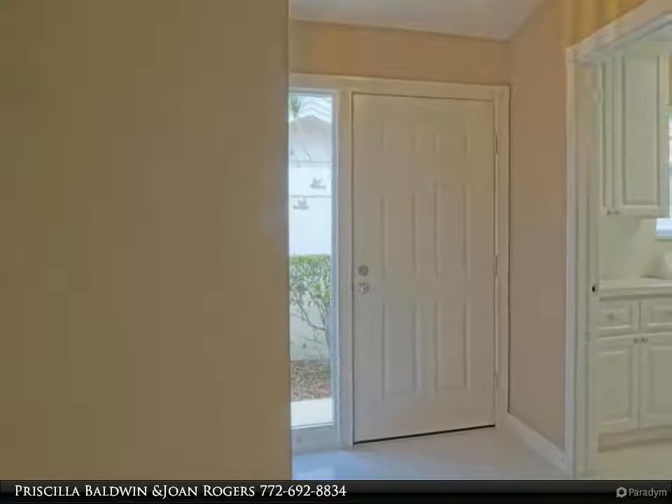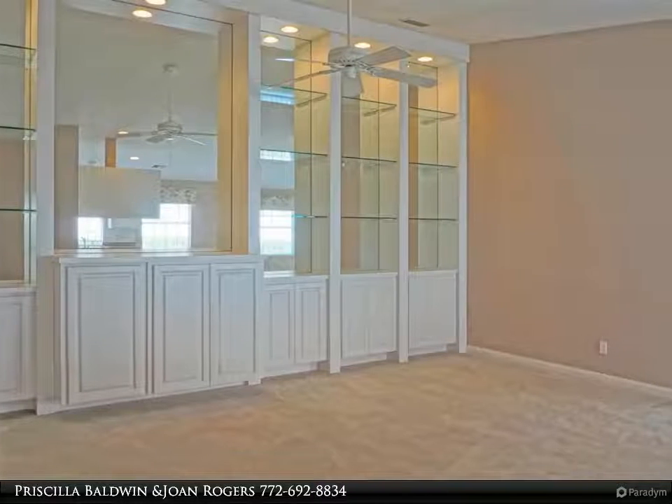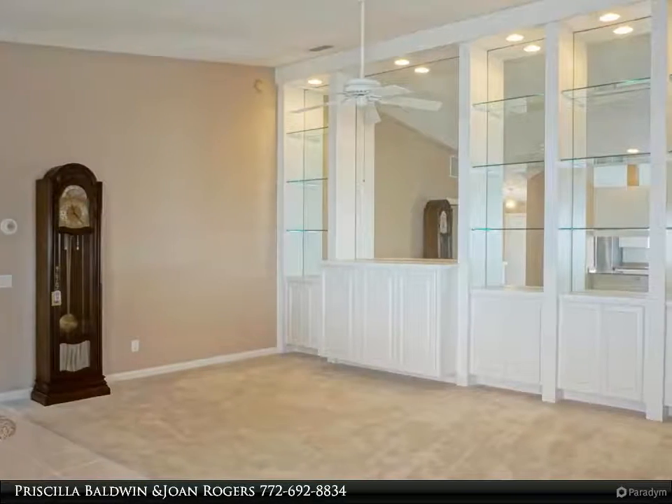This popular concrete block DeVostica pre-model offers two bedrooms with walk-in closets and built-ins, two full baths and a two-car garage. This lovely home features a split floor plan and vaulted ceilings.